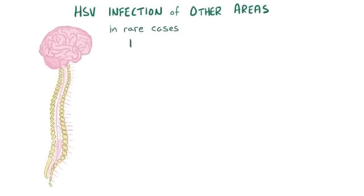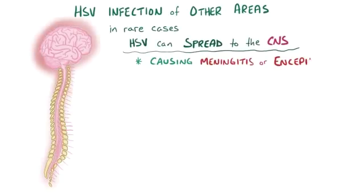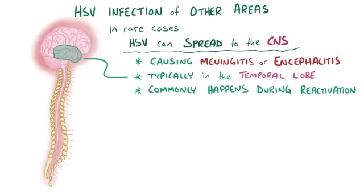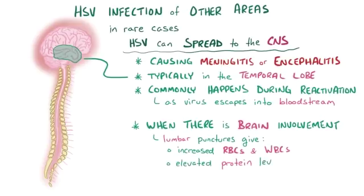In rare cases, herpes viruses can spread to the central nervous system and cause meningitis or encephalitis, typically affecting the temporal lobe in individuals of all ages. These can happen from a primary infection, but more commonly happen during reactivation when some of the virus can escape into the bloodstream and reach the brain. When there is brain involvement, a lumbar puncture often shows an increase in red blood cells, increase in white blood cells, and elevated protein levels, and there are also CT, MRI, and EEG changes that can help to make a diagnosis.